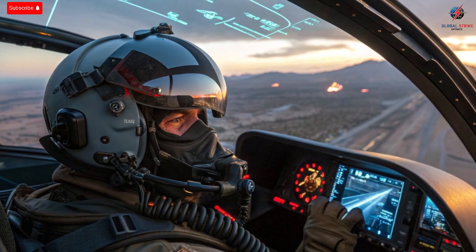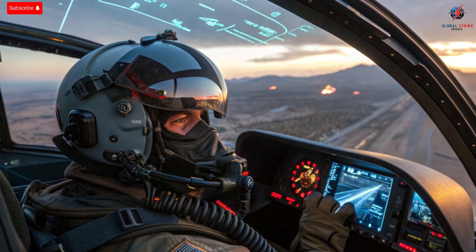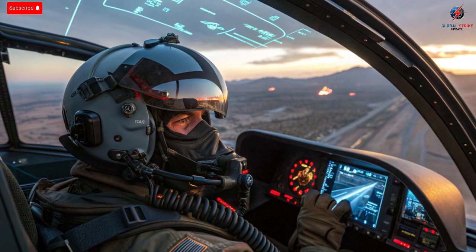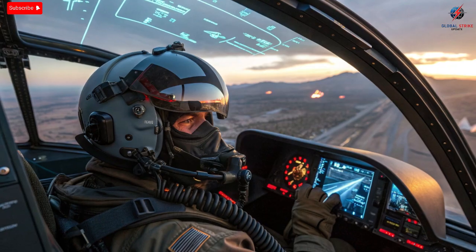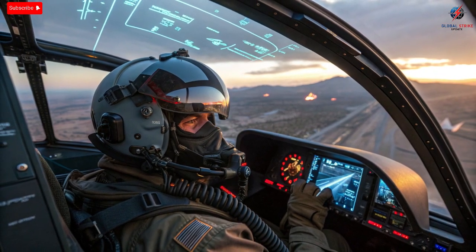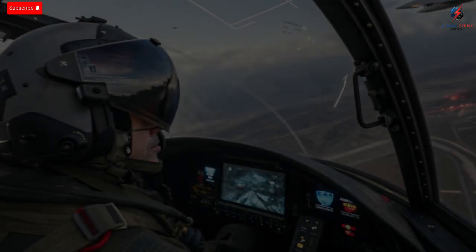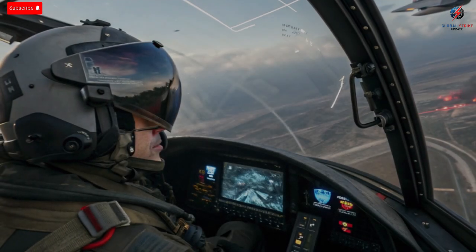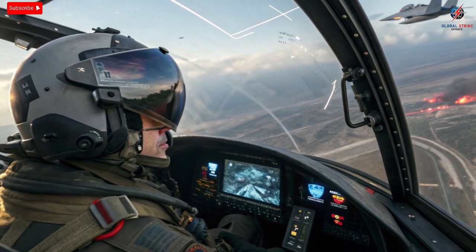The performance upgrades also extend to how Israel uses the aircraft in combat. Most nations use their F-35s primarily for training or deterrence, but Israel has already used the Adir in real combat missions. Reports suggest it has conducted precision strikes deep within enemy territories, neutralizing threats while remaining unseen. The jet's ability to shift from reconnaissance to strike mode in seconds gives Israel a massive tactical advantage. It's not just fast and stealthy — it's adaptable. This adaptability is what transforms the Adir from a weapon into a strategic asset.